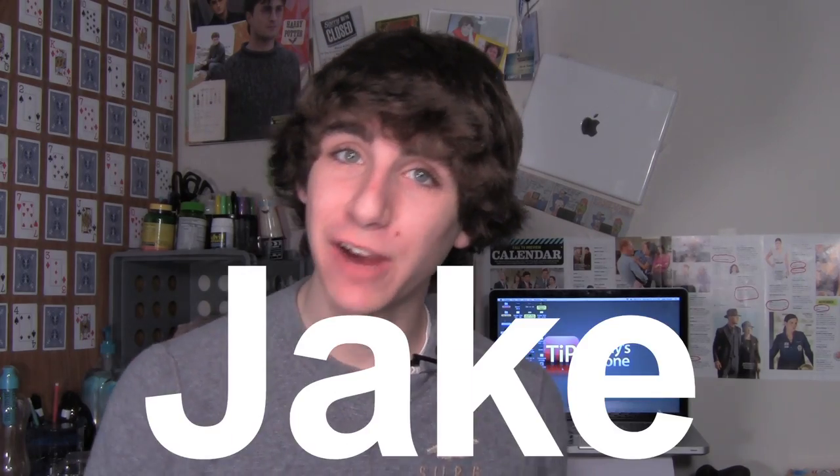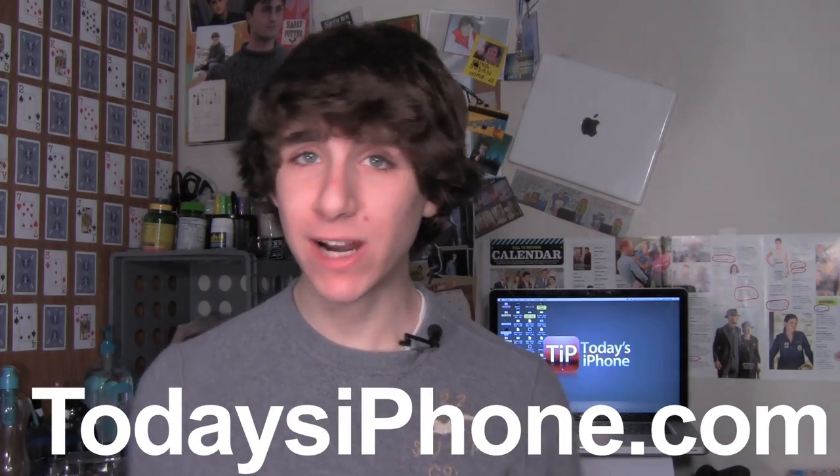Hey, what's going on guys, my name is Jake from todaysiphone.com. Right off the bat I just want to apologize if the audio in this video is a bit weird — my room air conditioning slash heater is so unbelievably loud. I've been looking for ways to fix it, so I'm trying out this new microphone, hopefully it fixes the problem and doesn't make it worse. Anyway, the news this week is coming to you in three parts.